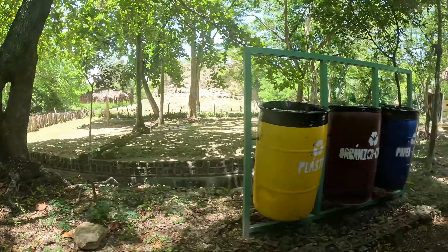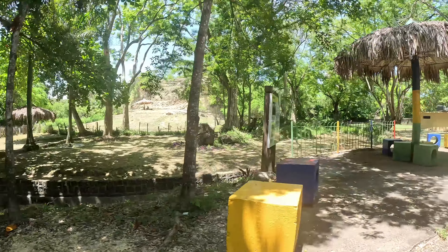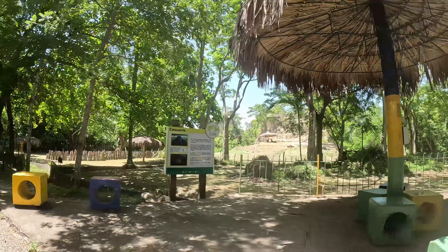Here is the ave of plumage negro — the cassowary — from Australia. It has sharp claws, uñas afiladas, that they use to defend themselves from their enemies.